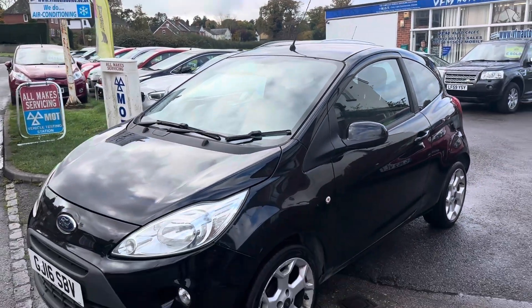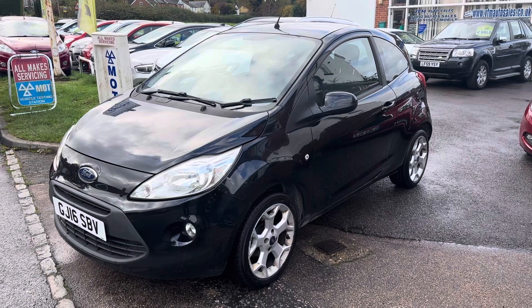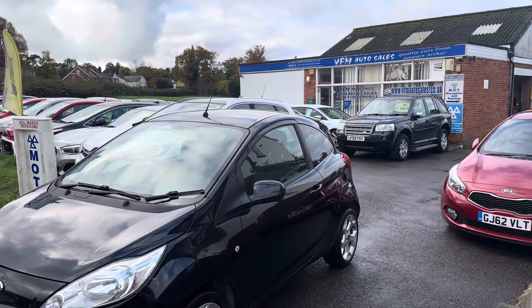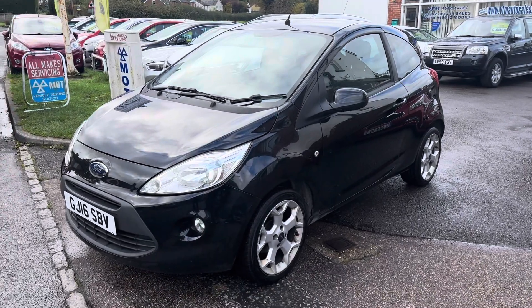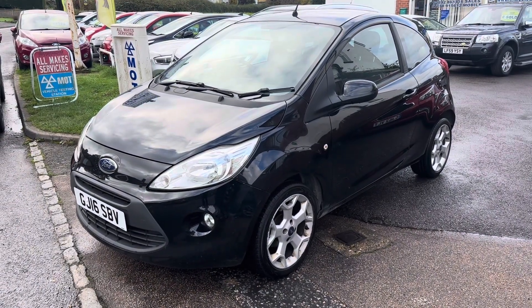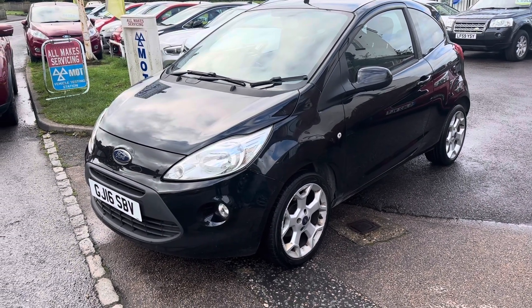Let's recap then: 12 months MOT, three months parts and labour warranty, and a pre-sale service. We've got on-site MOT and prep facilities. I've been here 22 years. Come and see us, we'd love to see you — have a drive in it. It's a really nice car and we'll get the kettle on. Thanks a lot.